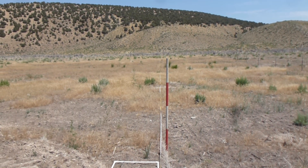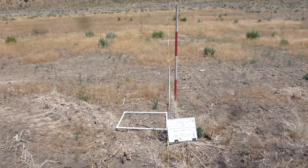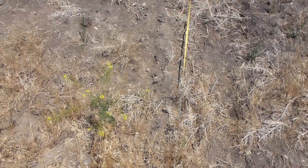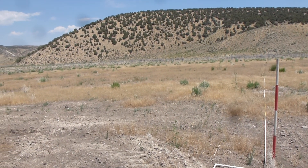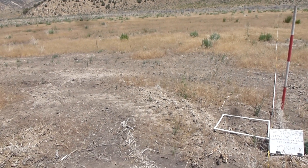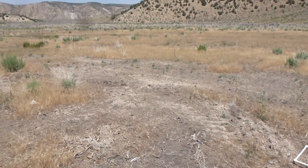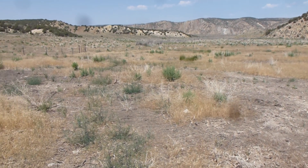This is the transect view, which basically is to the north. Now we'll pan around to the northwest.